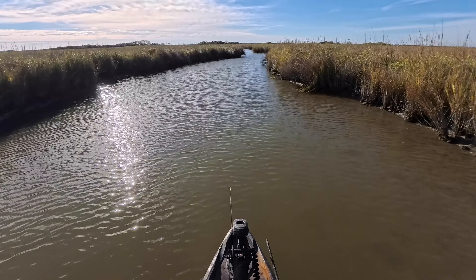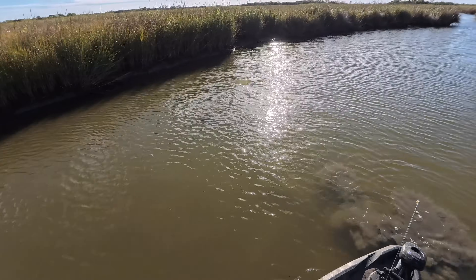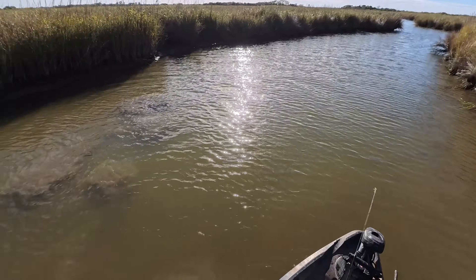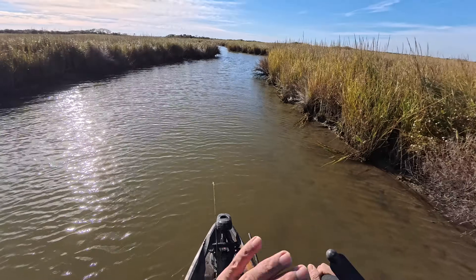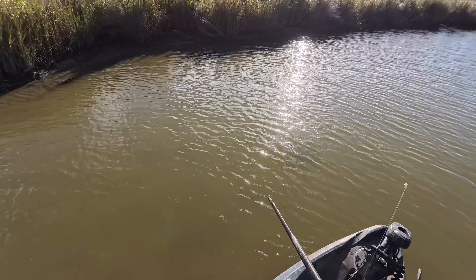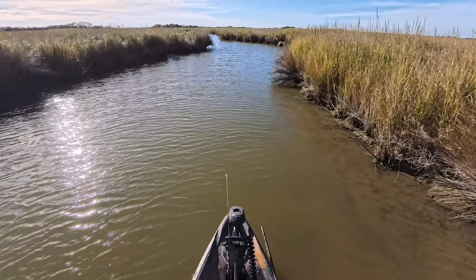That's going to do it for this one, y'all. Oh look at this guy — dang it, there we go again. I just spooked that fella — he's a big one too. Wow. It just goes to show how many redfish there are in these marsh systems.